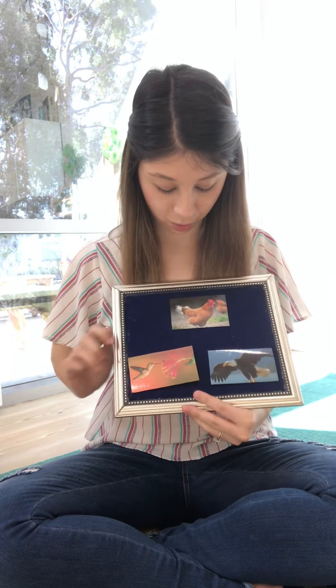Hey friends! Okay, now we are going to do three more birds. Are you ready? All right, let's see who we have.